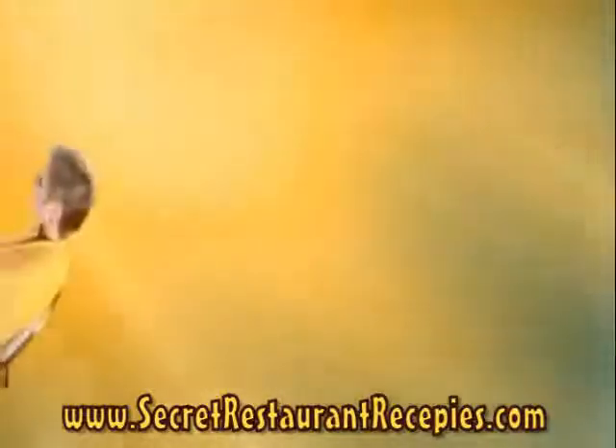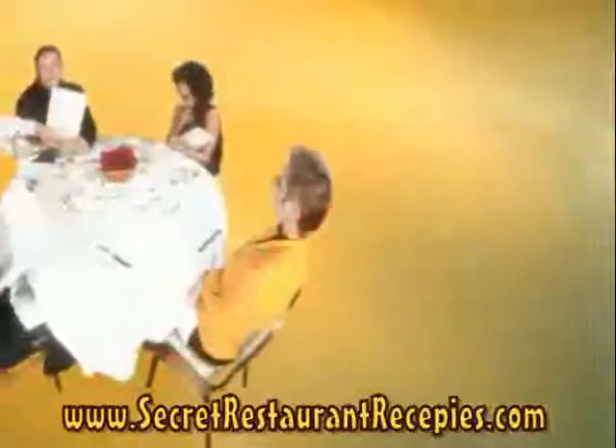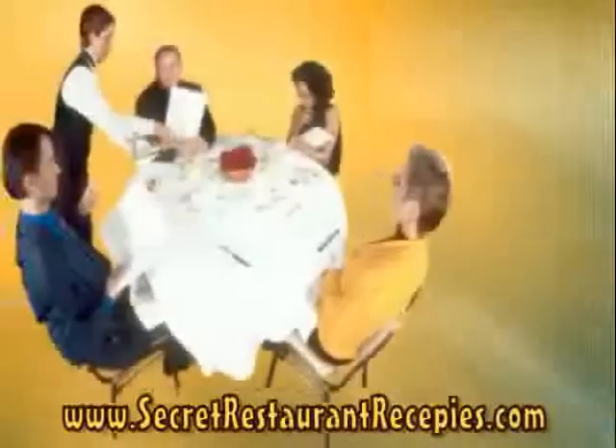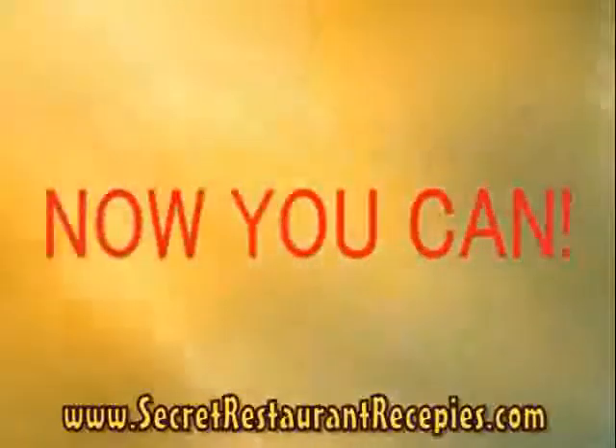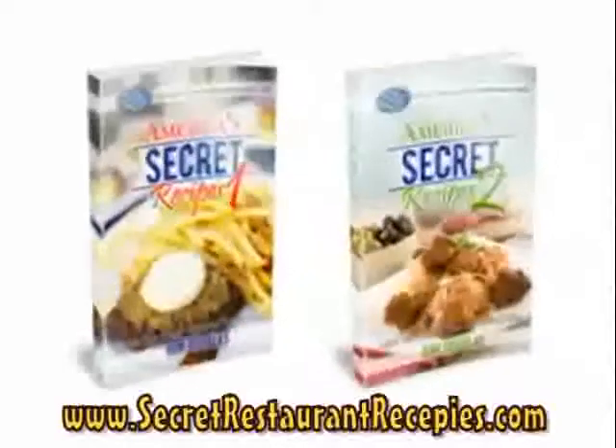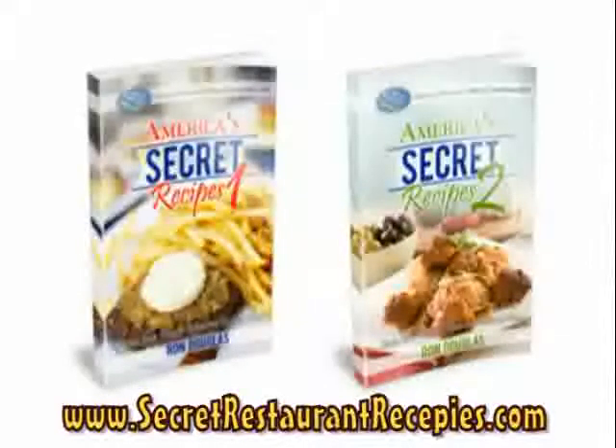Dear friend, everyone loves eating out, but with the rising prices at restaurants, we have all had to cut back. Wouldn't it be nice to save money by making your favorite restaurant dishes at home instead? Well, now you can with America's Secret Recipes. In this two-volume cookbook, you'll discover the secret recipes for your family's favorite restaurant dishes.